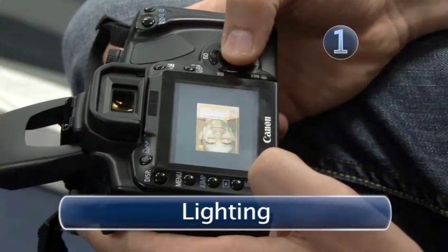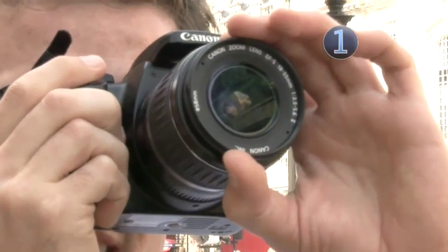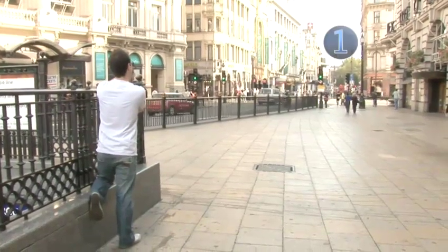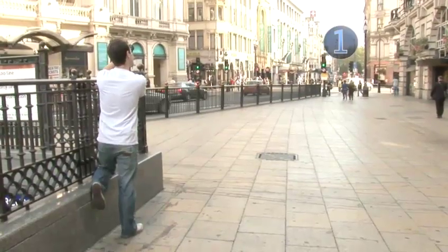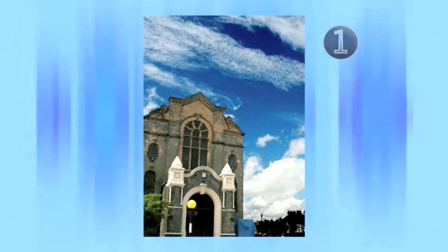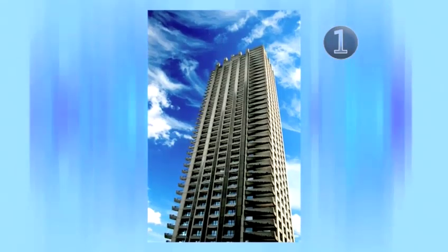Step 1: Lighting. Taking decent pictures of buildings is all about lighting. Glaring midday sun does little to highlight the nooks and crannies that make for an interesting picture. Much better is to do it in the early morning, where natural light is crisp and clear, or early evening, when it's warm and filling.